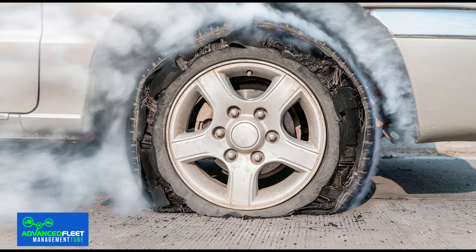Increased risk of blowouts or punctures: although blowouts are commonly associated with low pressure, excess air can also pose risks. Inflating the tire above the recommended pressure puts additional stress on the rubber, which can cause microcracks in the sidewall. On long-distance trips, in hot conditions, or at high speeds, this tension can cause a sudden blowout.